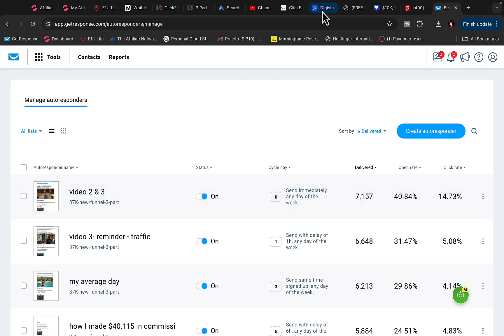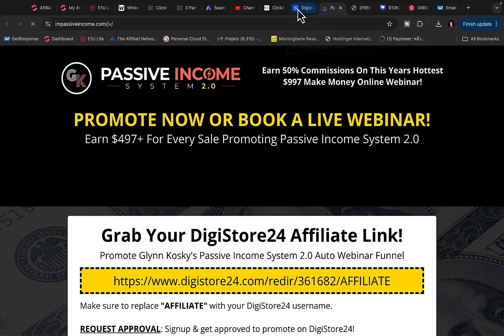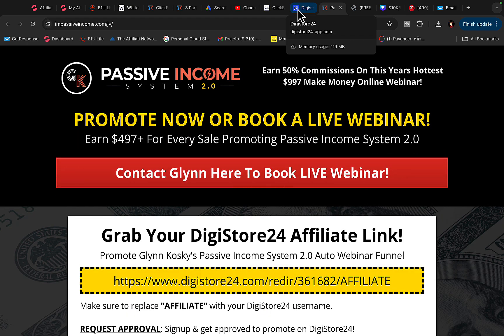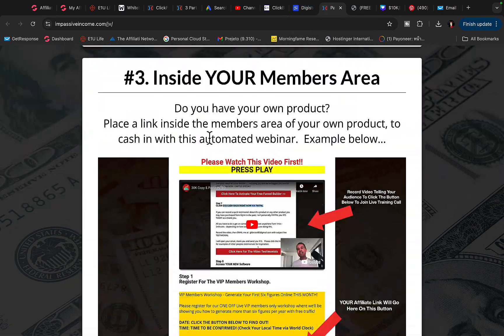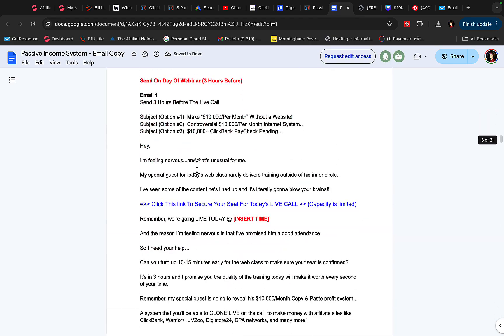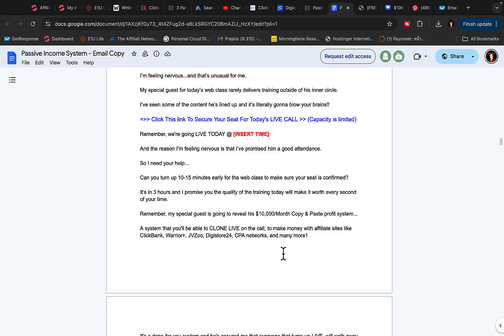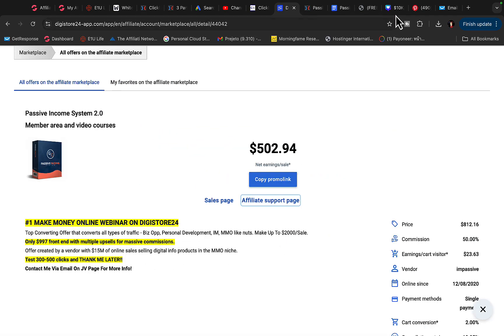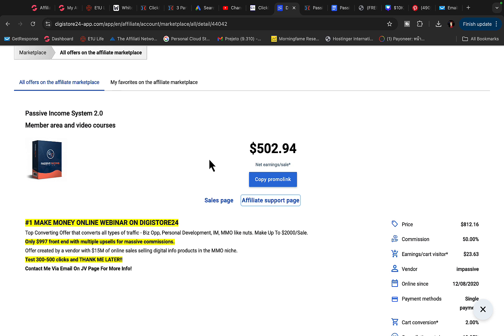Once you build an email list, go to Digistore24, find an affiliate product, and click on the affiliate support page. Most products you promote will already have done-for-you email swipes you can copy and paste and send to your leads. Scroll down to find the email swipes, copy the subject line and email body, insert your affiliate link into the call to action, and when people click and purchase, you'll earn $500 commission per sale.